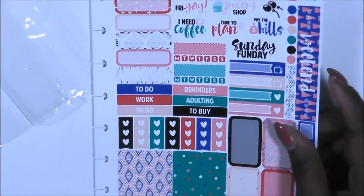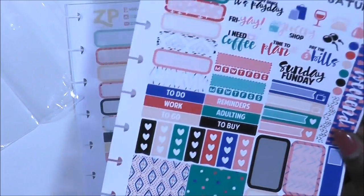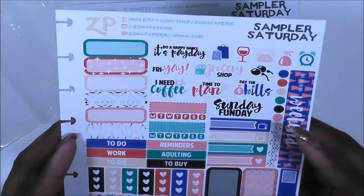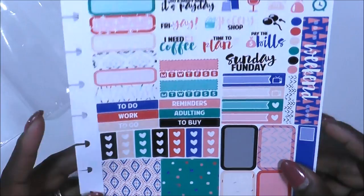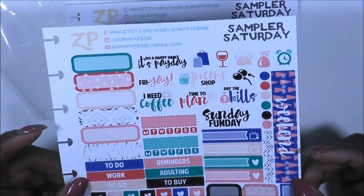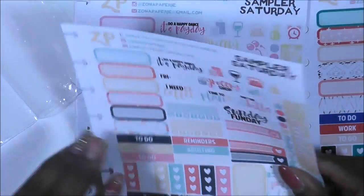So from the big order that I placed with Zona Papery — let's back up a little bit. We have this Saturday sampler, and I don't know any of these names, but I think the sale is over anyway since it's been a while since I ordered. I got this really cute one — I love this — it has lots of purples, violets, reds, and blues. It's really pretty. All of the samples have the same things on them, just in different colors.